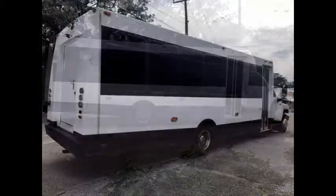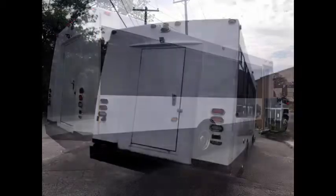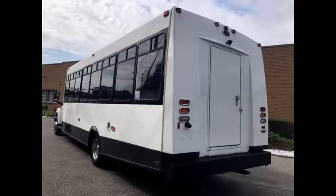Electric passenger door. This bus seats 31 passengers plus driver and co-pilot, with rear luggage storage and tinted T-slider coach windows.